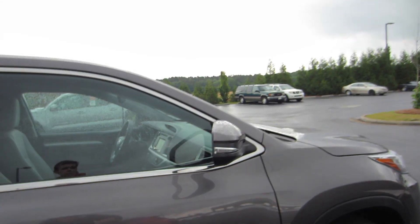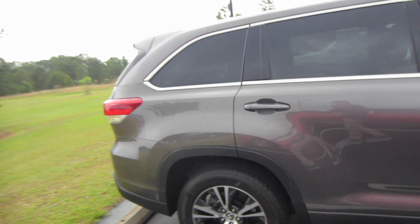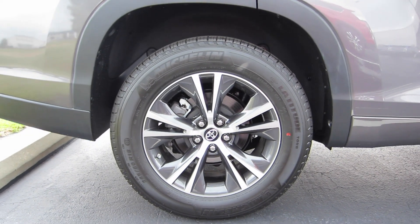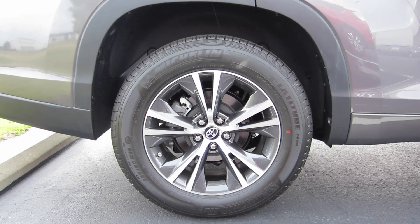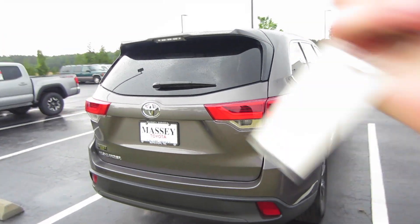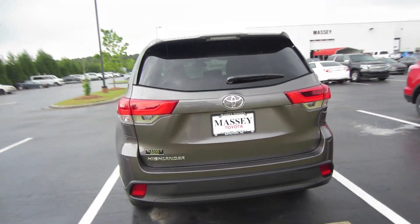We also do have turn indicators on our mirrors. This is actually one of our pre-owned vehicles despite it being a '17. Coming to our wheels, we're riding on Michelin tires and these are going to be our 18-inch alloys.